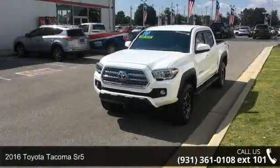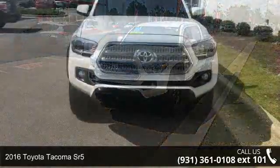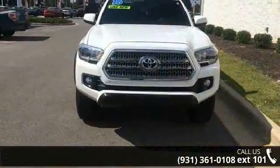Check out this 2016 Toyota Tacoma Senior 5. If you are looking for a first-rate auto, this one could be yours today.